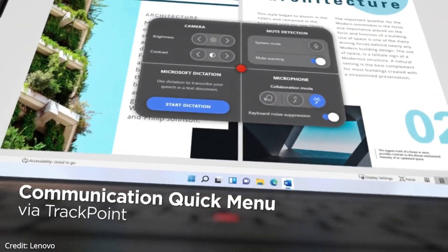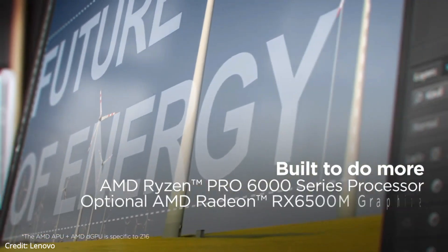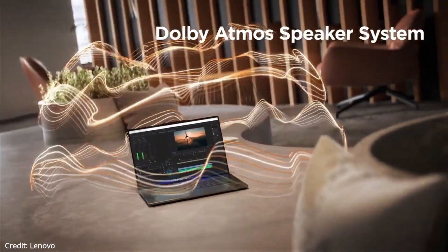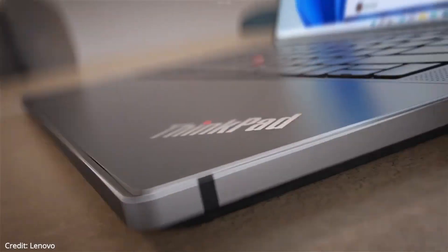The laptop comes with Windows 11 Pro, a backlit keyboard, an IR 1080P Full HD Hybrid Webcam, and a fingerprint reader. The laptop weighs around 2.76 pounds, and according to its size and specs, it is pretty great.